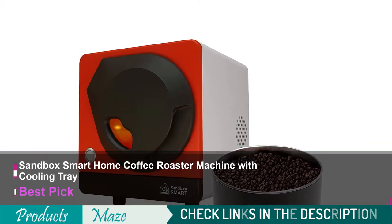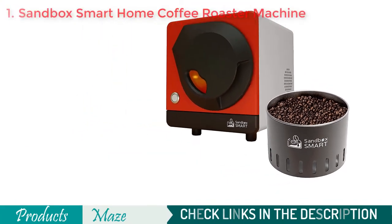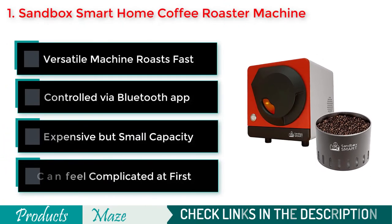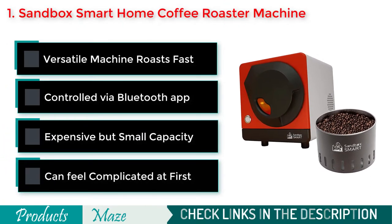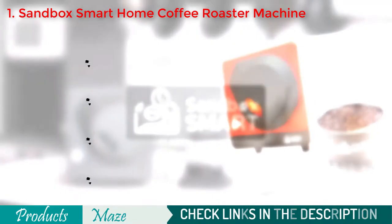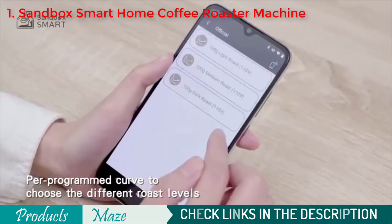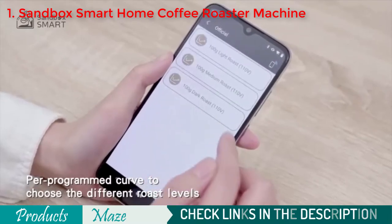Starting our list with the Sandbox Smart Home Coffee Roaster Machine with Cooling Tray. One of the most technologically advanced coffee roasters available for home use is the Sandbox Smart Roaster. The sleek, square design of this device makes it good-looking, and it is easy to control via Bluetooth and an app that provides access to a variety of features.